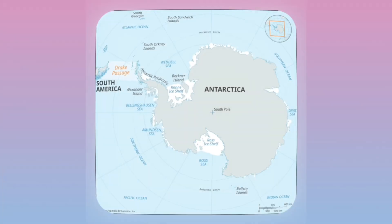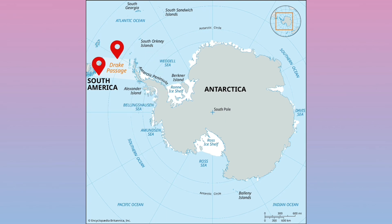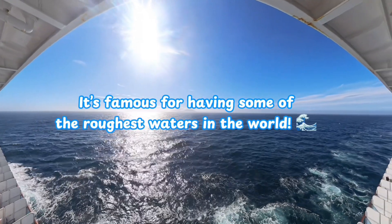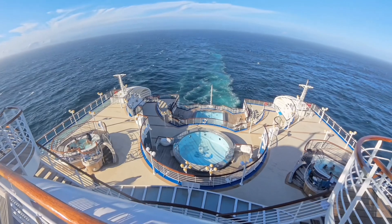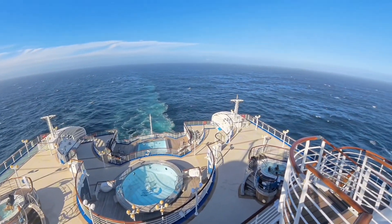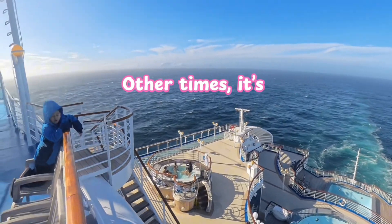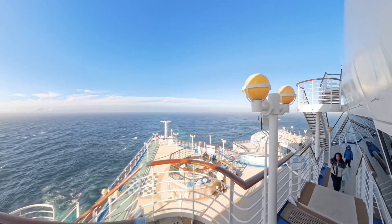To get to Antarctica, you have to cross the Drake Passage — a stretch of ocean between South America and Antarctica. It's famous for having some of the roughest waters in the world. Ships get tossed around because the warm Pacific and cold Antarctic waters meet here. When it's calm, people call it the Drake Lake, but other times it's the Drake Shake. There is no guarantee of storm-free time to cross the Drake Passage.